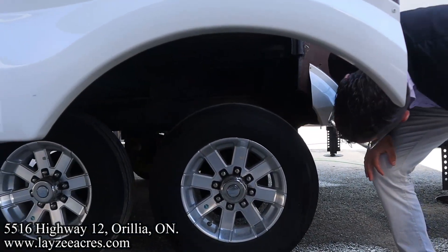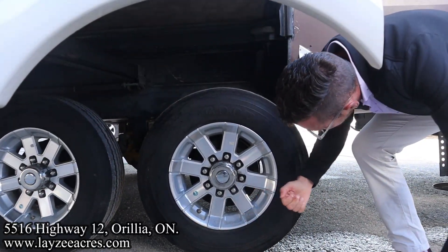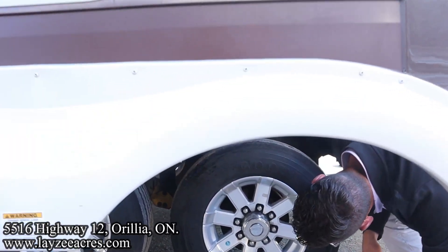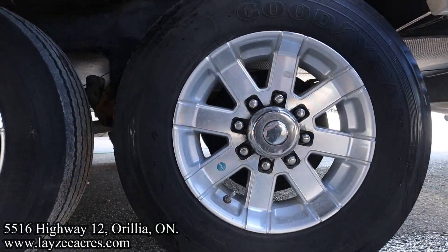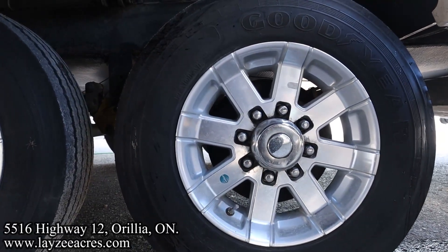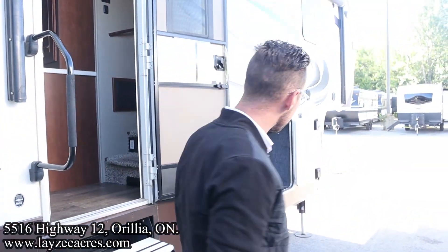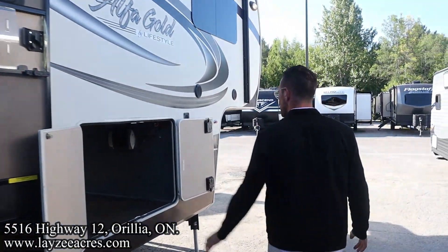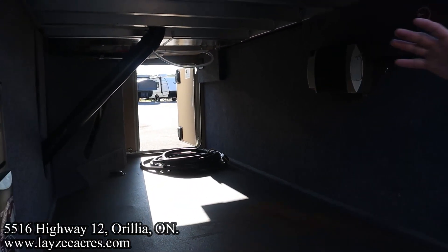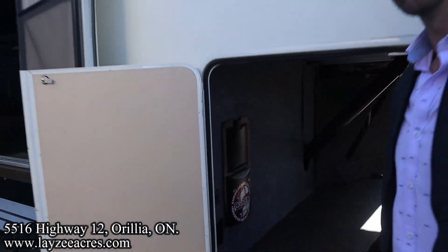Turns out they're 17.5s — they look bigger than the 16s. Right here is the other side of our pass-through. We do have a built-in inverter with our battery disconnect, also our central vac. Exterior dump spot is right in through here too. Let's go have a look inside.